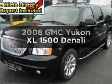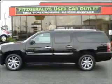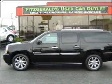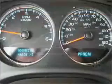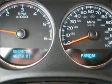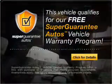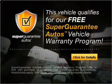Imagine yourself in this 2008 GMC Yukon XL. Find everything you want in a ride under one roof with this vehicle. With a powerful 8-cylinder engine that responds smoothly to its 6-speed automatic transmission. This vehicle qualifies for our free Super Guarantee Autos Vehicle Warranty Program. Buy a vehicle and get a free warranty from us, only at EveryCarListed.com.